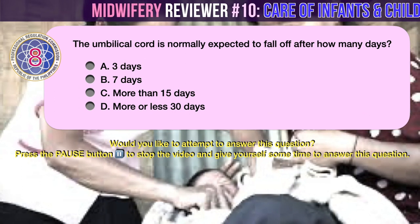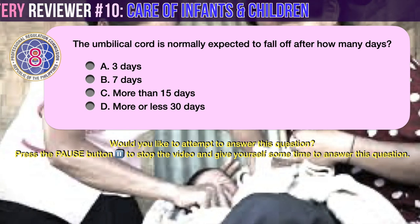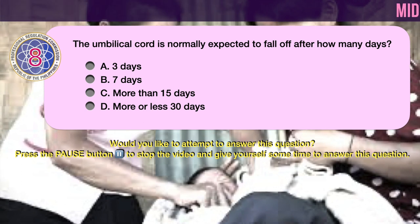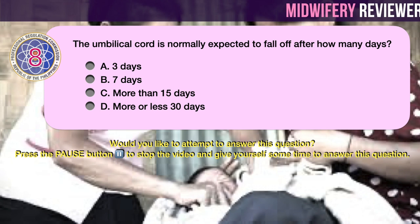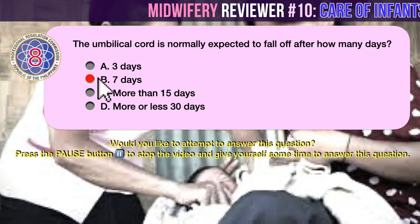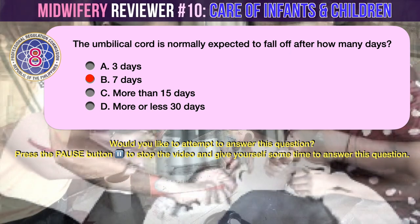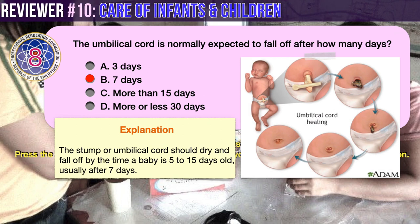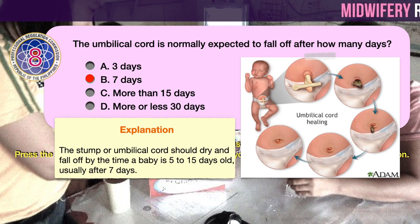Question number 8. The umbilical cord is normally expected to fall off after how many days? A. 3 days. B. 7 days. C. More than 15 days. D. More or less 30 days. The correct answer is B: the umbilical cord is normally expected to fall off after 7 days. The umbilical cord stump should dry and fall off by the time a baby is 5 to 15 days old, usually after 7 days.